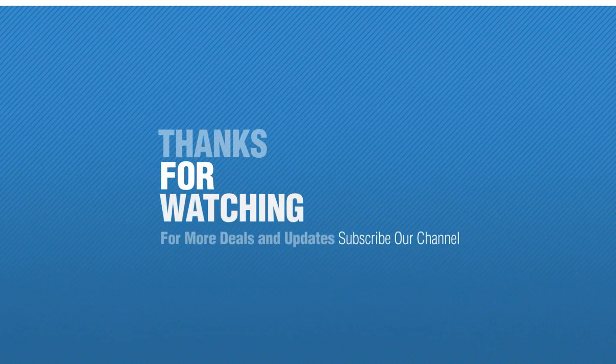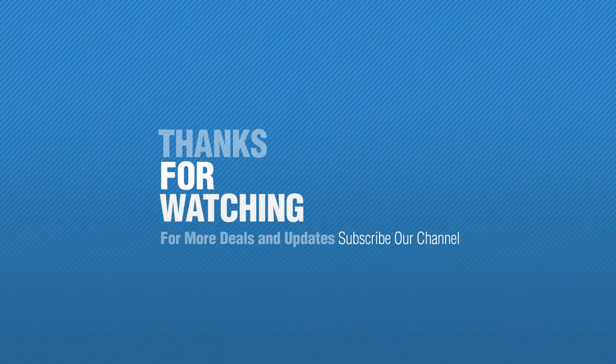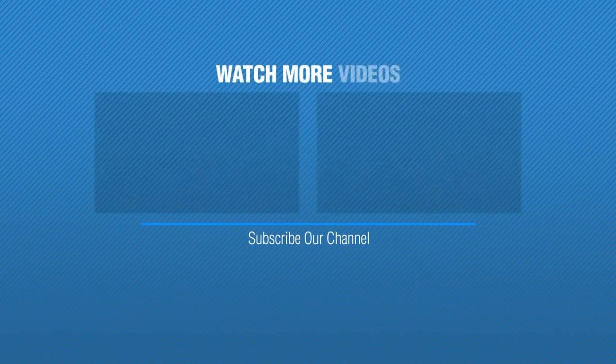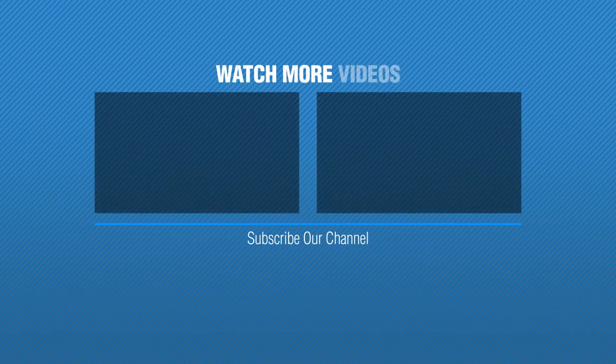Thanks for watching this collection — if you like it, subscribe to our channel. We'll see you soon. Thank you.